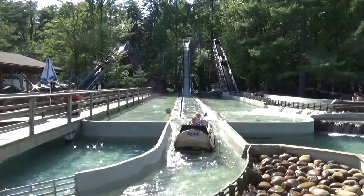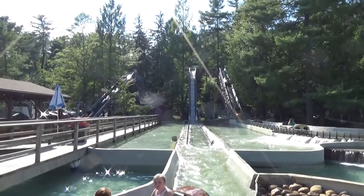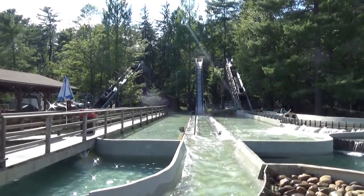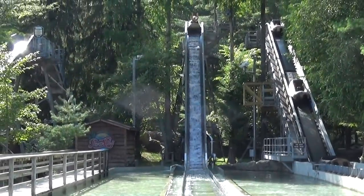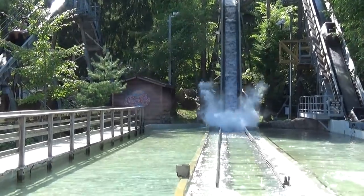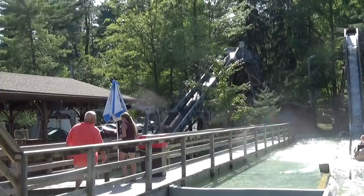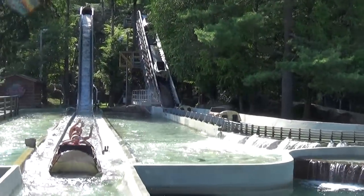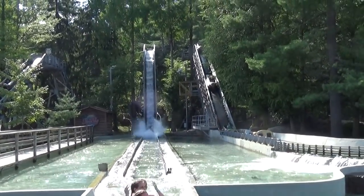Here's the park's log flume attraction — a two-drop log flume. It's not the biggest and doesn't do anything too particularly interesting, but it's good to have water rides when it's warm in Pennsylvania. It goes up drop one, around the back, through the woods, and then down the big drop for a final splash.